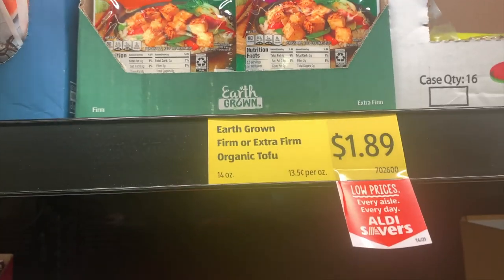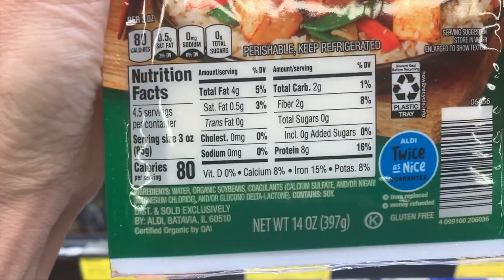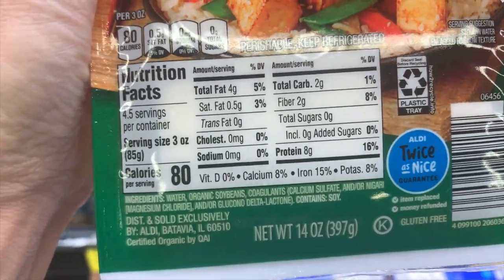For the vegans, their tofu is a good choice. It's not necessarily my favorite because there are a few additives I'm not really happy about, but for $1.89, this firm extra firm organic tofu is a really good choice. Always a staple is their sustainably caught skipjack — a light tuna. We love this in my family, and I believe it's $1.89.